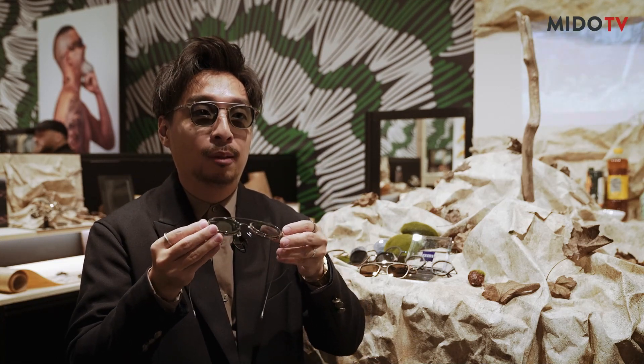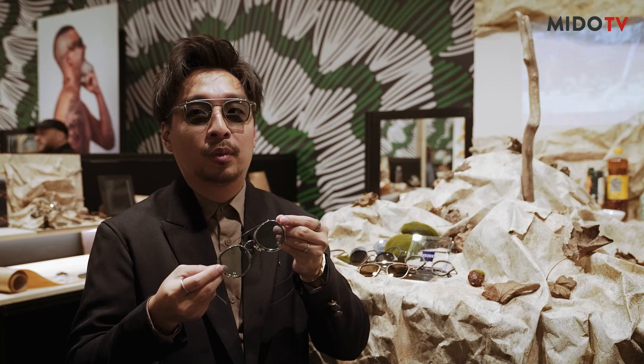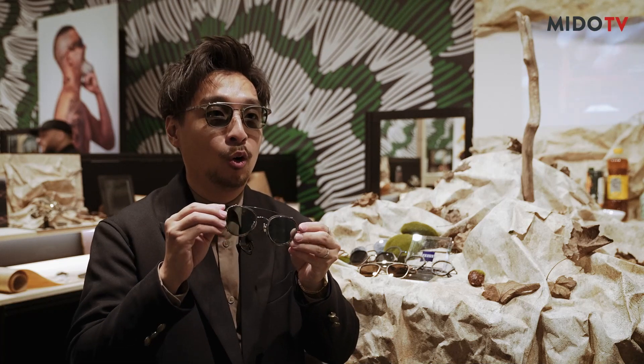The glasses also have a clip-on. We are very grateful because last year we were the first Hong Kong designer brand to collaborate with Size. So we also have a clip-on — this is a Size clip.